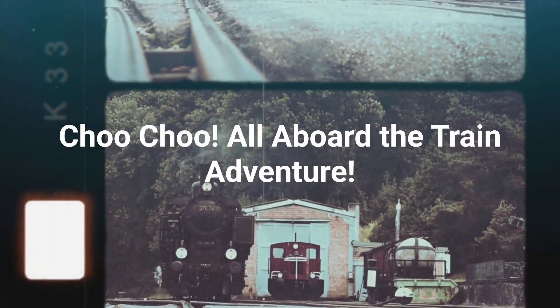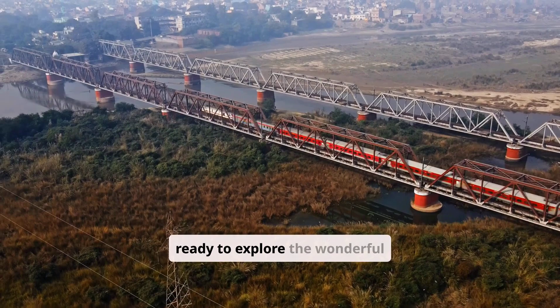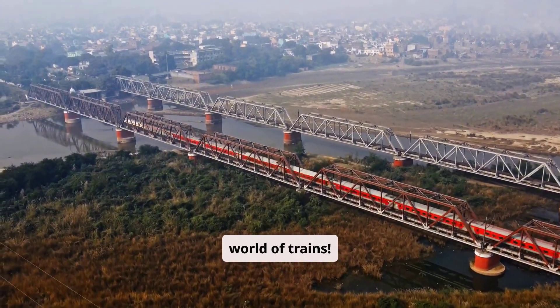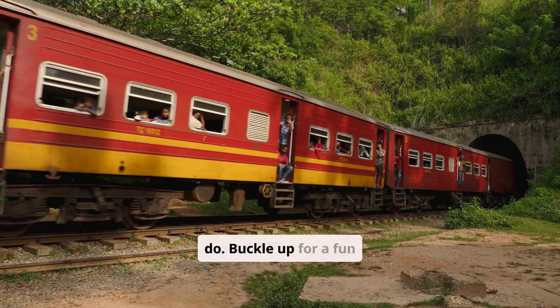All aboard the train adventure! Ever wondered what makes a train so amazing? Get ready to explore the wonderful world of trains. We'll discover different types of trains and what they do. Buckle up for a fun ride.